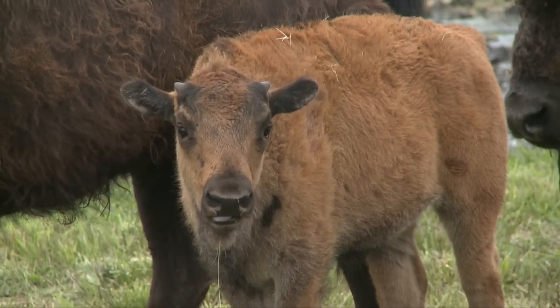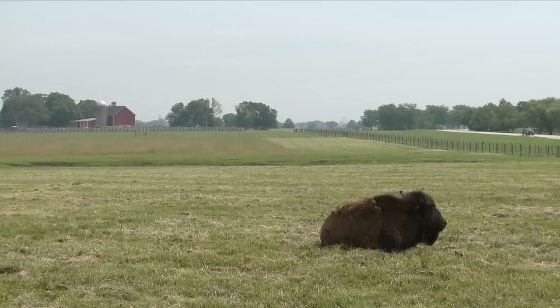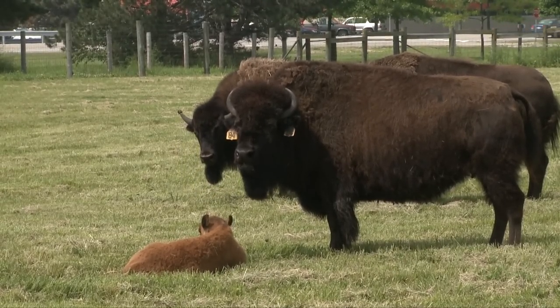The first animals were brought to the lab by the first director, Dr. Wilson, in 1969. They consisted of one bull and four cows. A short time later, the Illinois Department of Conservation donated 21 more animals. Dr. Wilson thought that the bison represented the great frontier — in the case of Fermilab, the great high-energy physics frontier.